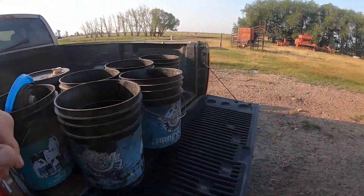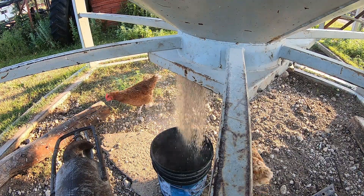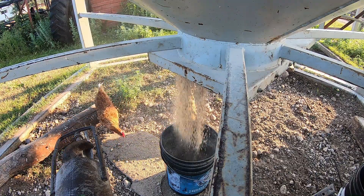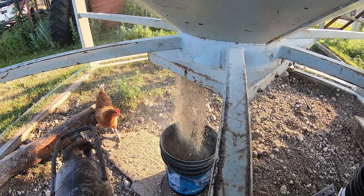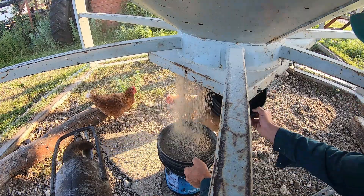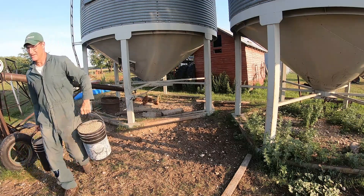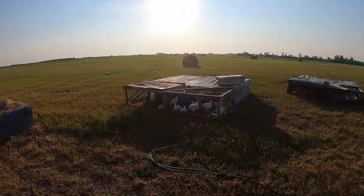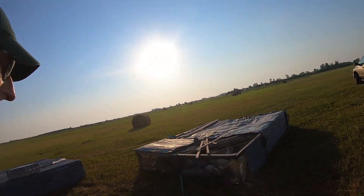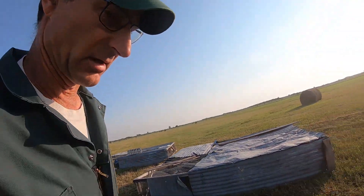Need to get five pails of feed here. We've been losing a few birds throughout the last day because we've had this heat wave coming to us. So I'm gonna move the chickens.